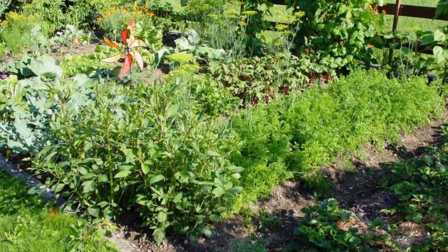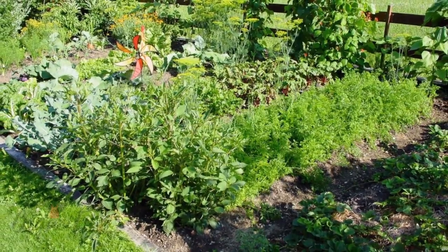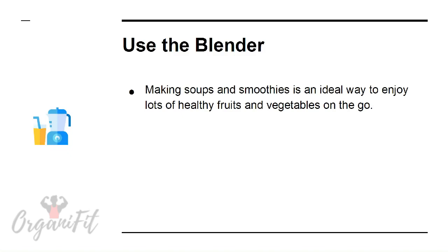Grow your own. This is a money-saving strategy that is also rewarding and a lot of fun. This won't save time so much, but you'll find yourself eating more fruits and vegetables simply because you're so proud of what you've created.